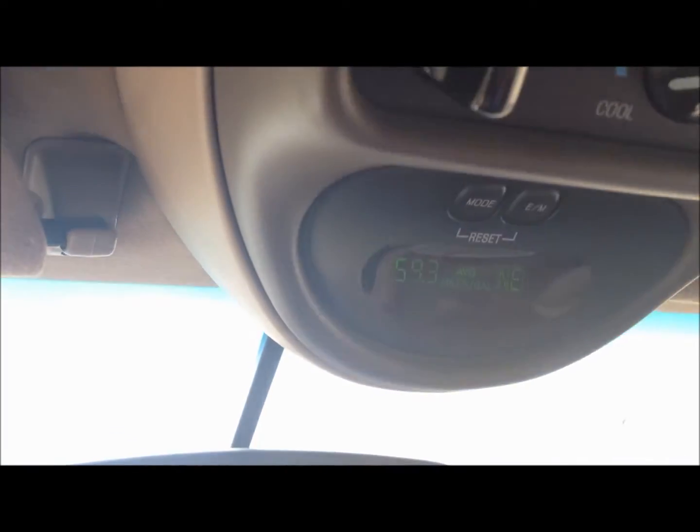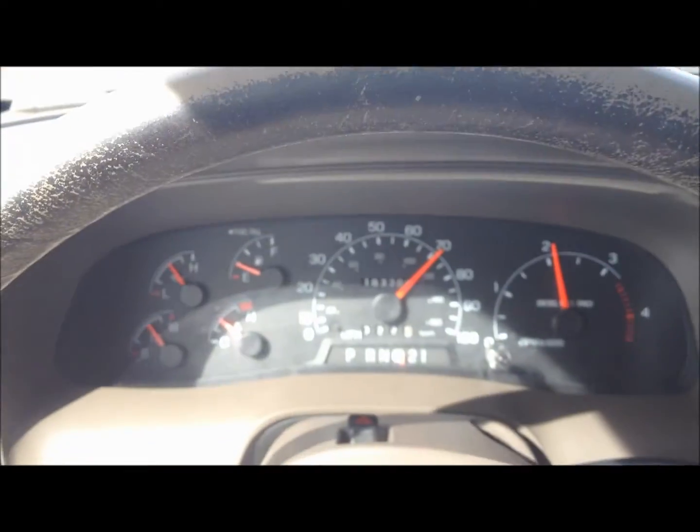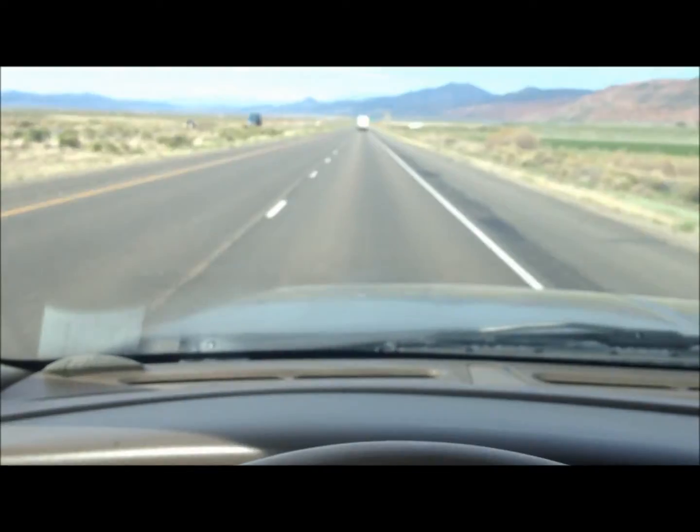So hopefully you can see that. Drive down the highway here. We're going to go ahead and shut the system off. I have the changeover switch right here. Now we're just running on straight diesel alone.